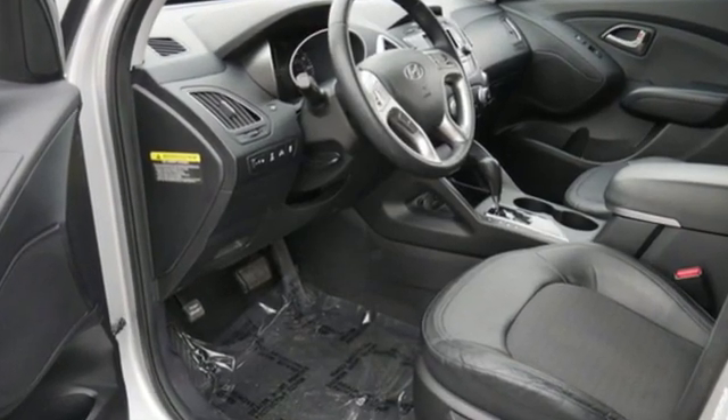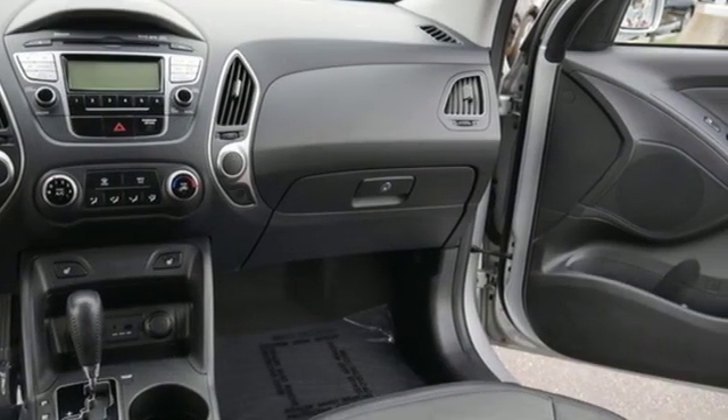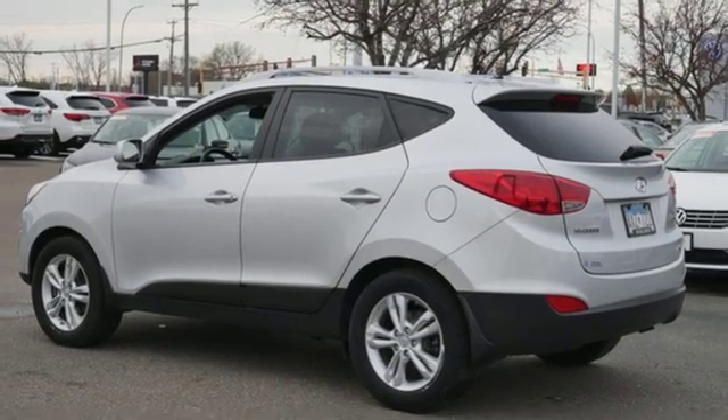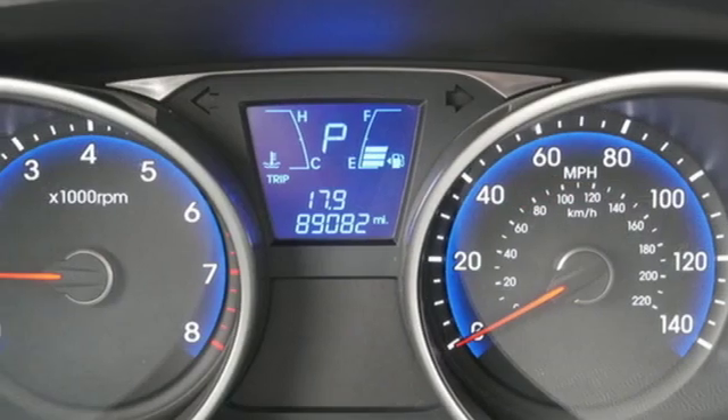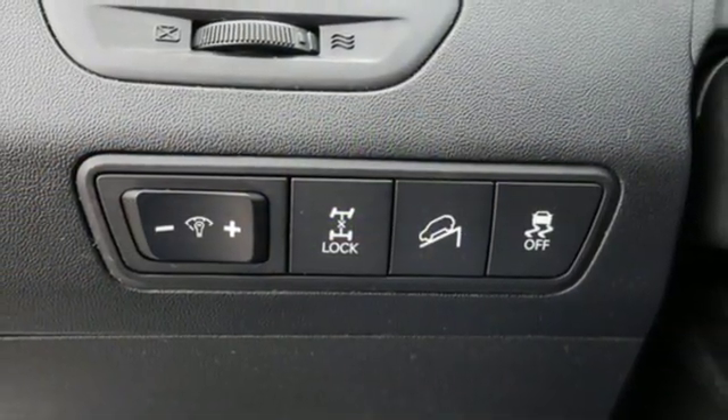Streaming audio, wireless phone connectivity, front heated bucket seats, power windows, leather steering wheel, inline four-cylinder engine, aluminum wheels, electronic shift on the fly, and power heated mirrors.